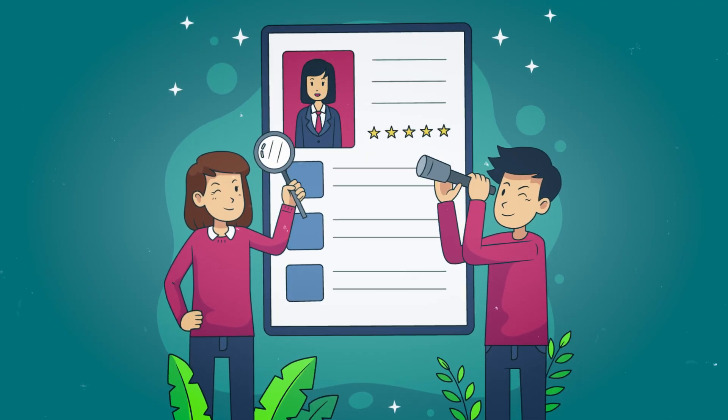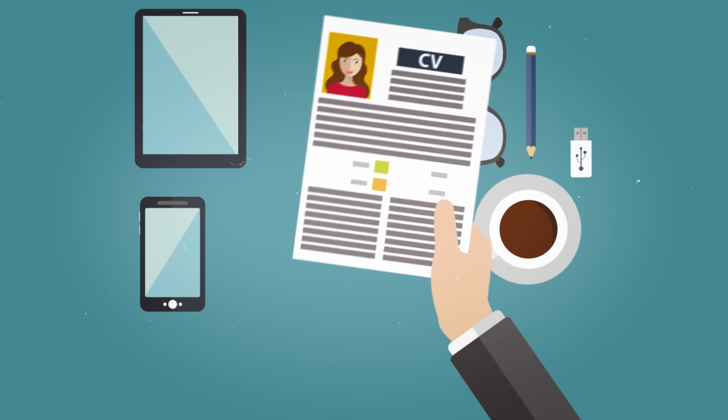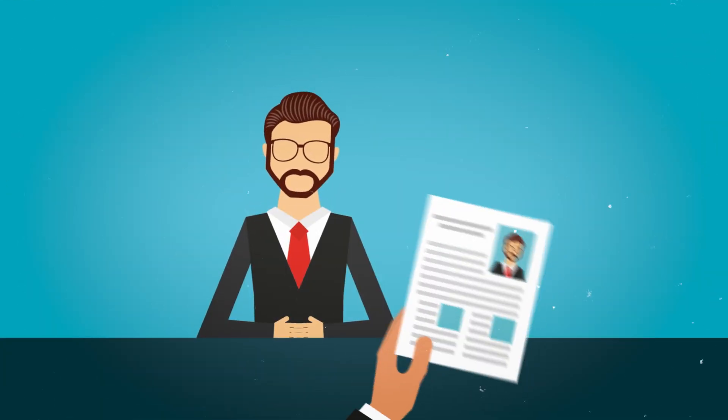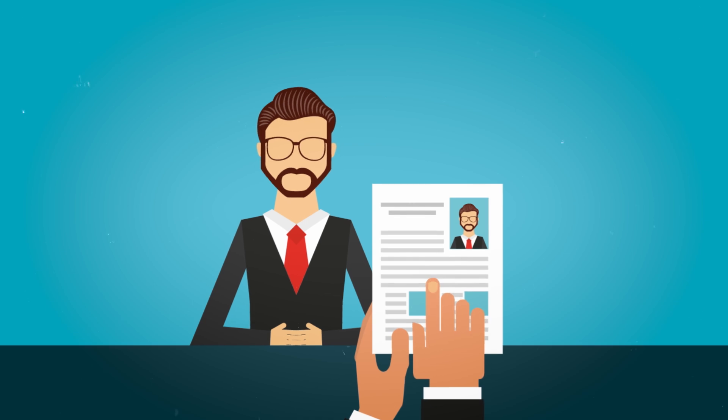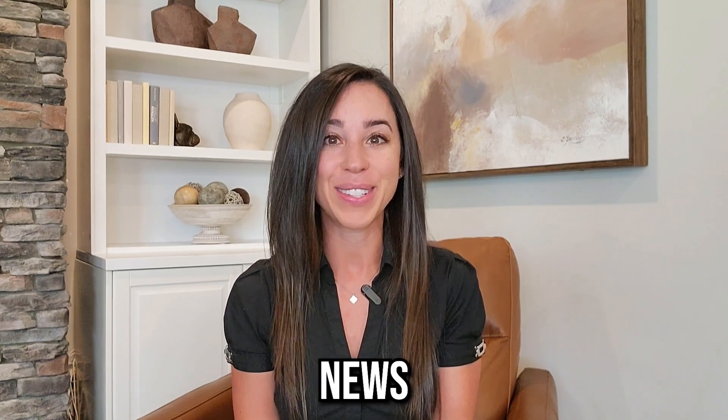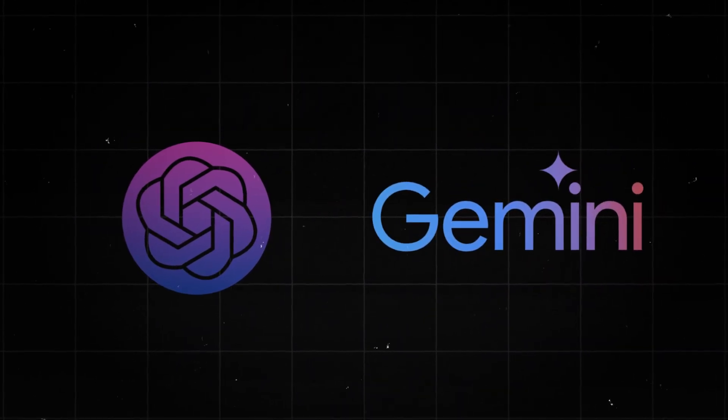Keeping your resume updated is crucial for your job search, and today I'll show you how tools like ChatGPT can make it easier than ever. It's always a good idea to have an updated resume on hand, and it's generally a best practice to tailor your resume to each job that you apply to. If that sounds like a lot of work, we have good news — tools like ChatGPT and Google Gemini can make this job search task a bit easier.